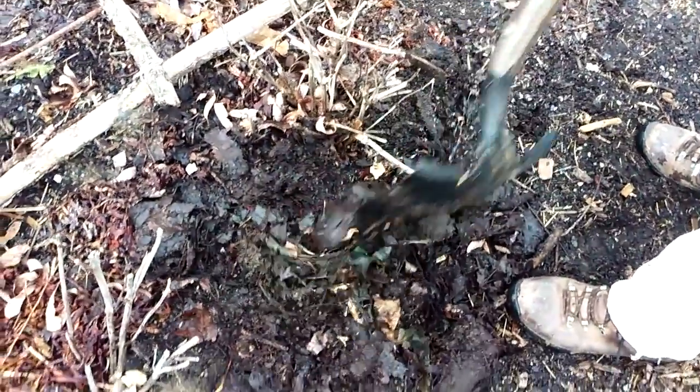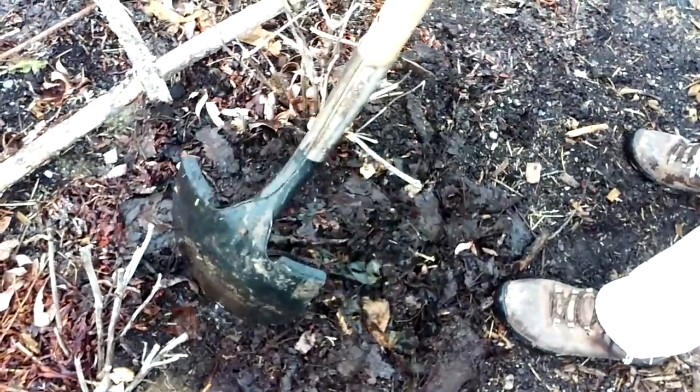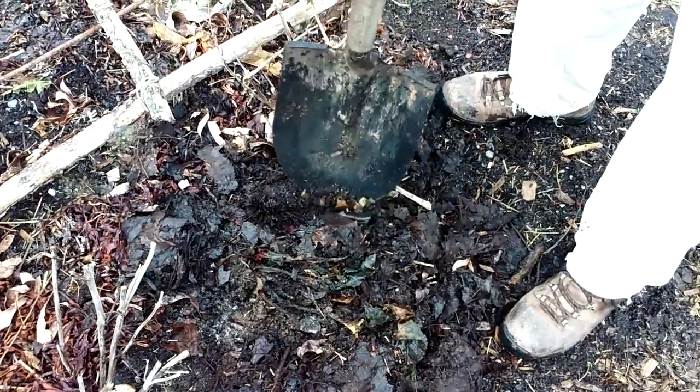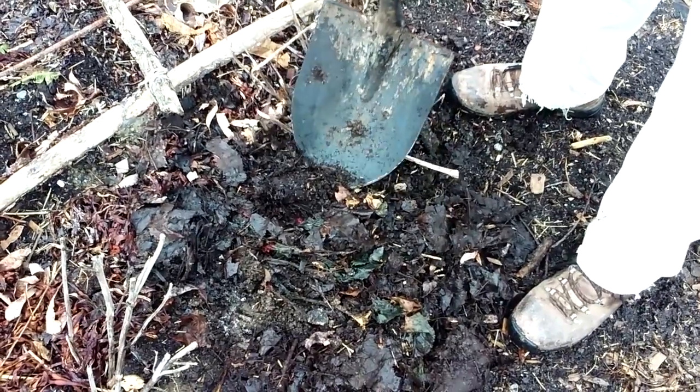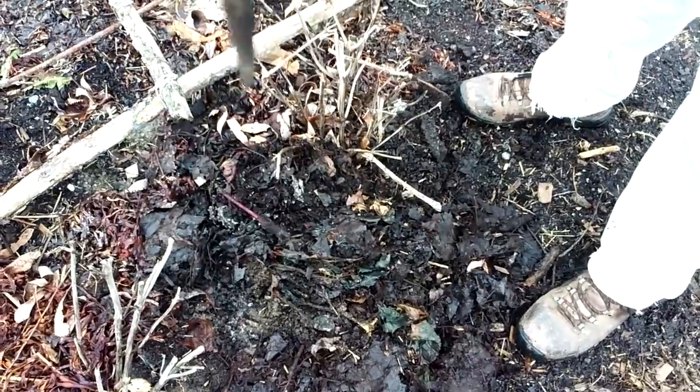It's January 12th. We just got a midwinter thaw. See that frost? The ground's still frozen solid, but I've got some beets in here from last summer. And if I don't take these out, they're going to turn to mush.